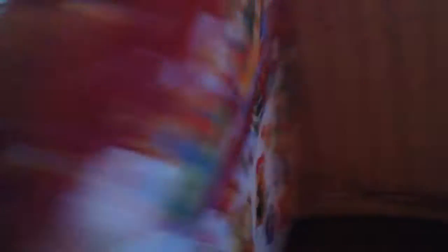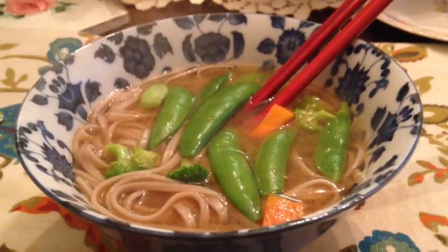Now it's time to open up my advent calendar day five. Let's see what we got — we got a green ball, and that means it's a Lindt solid milk ball.